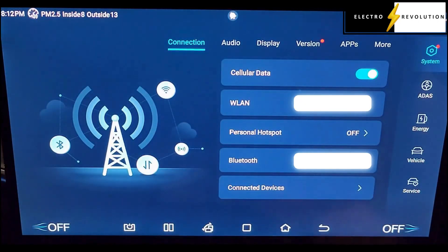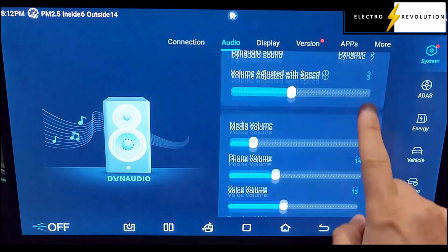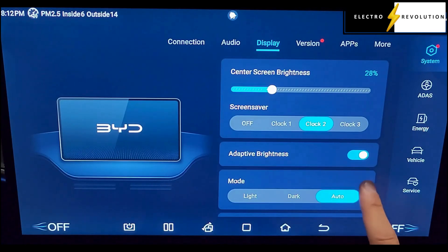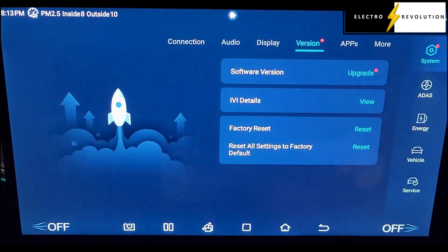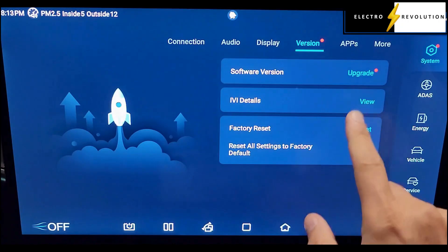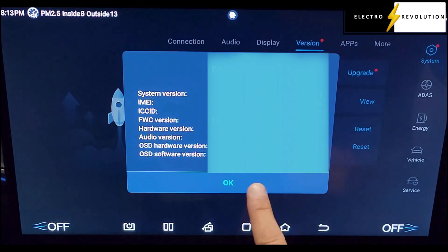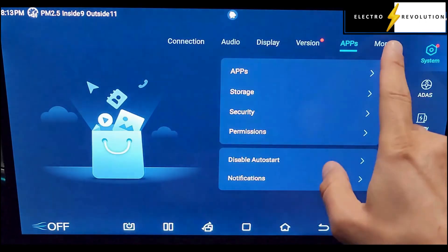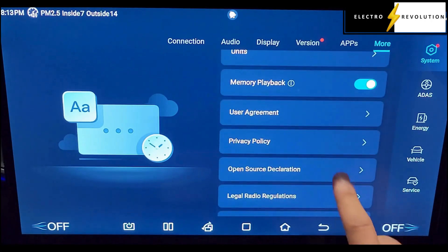If we go into the settings of the car, under System we've got the normal connections. Under Audio this is what we have, then the Display with adaptive brightness, instrument cluster brightness, and the version — there's an upgrade option there. We've got the IVI details showing what version we're running, plus Apps and more, auto sync time, 24-hour format, units, and other information.